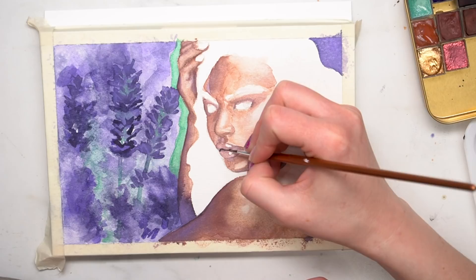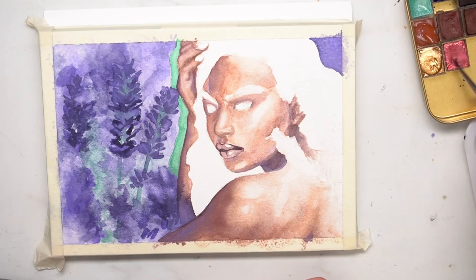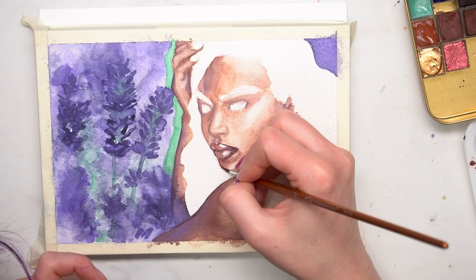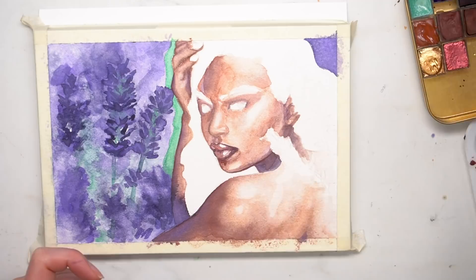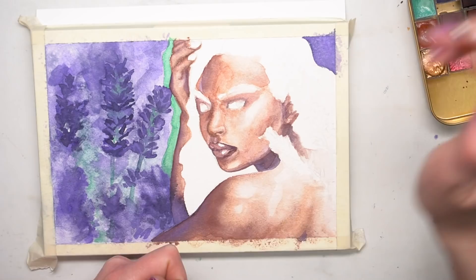One thing to note about watercolor: it does tend to dry down a little bit lighter and duller than when you first apply it. Working in layers lets me take a moment away, allow it to dry, and make decisions based on the actual dried colors instead of constantly reacting to wet colors. It's very important to take time for things to dry so you have an idea of what the actual shades and tones will look like when it's finished.